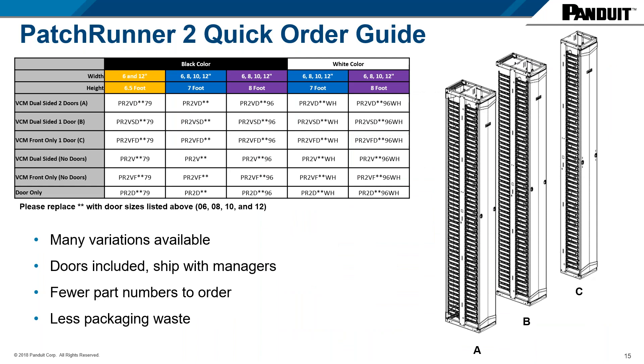Here's a quick order guide for our PatchRunner 2 PR2V managers. We offer every configuration — doors ship with the manager as a single part number. We do offer different variations: you can get a dual-sided manager with only a door on the front side, or no doors at all. We offer a few different heights, four different widths, and the product in both black and white as standard products.